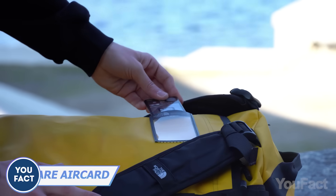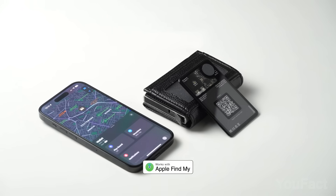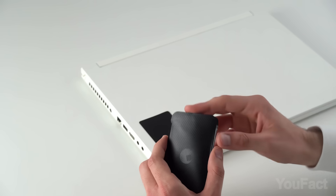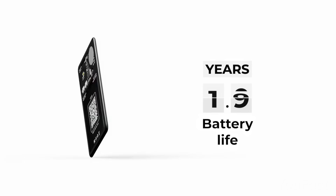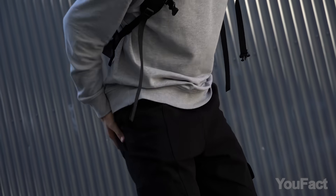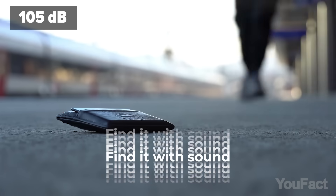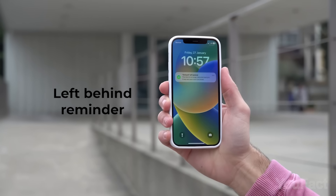This ultra-slim gadget is your secret weapon against wallet woes, thanks to its Apple Find My Worldwide tracking feature. Air Card slides effortlessly into your wallet or cardholder, blocks those pesky RFID thieves, and boasts an impressive 2.5-year battery life. Want to share your contact? There's a built-in NFC digital business card and a handy QR code. When you misplace your wallet, the Air Card comes to the rescue with its powerful 105-decibel speaker, plus handy notifications if you accidentally leave it behind.